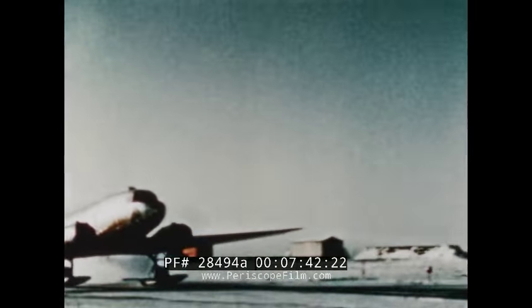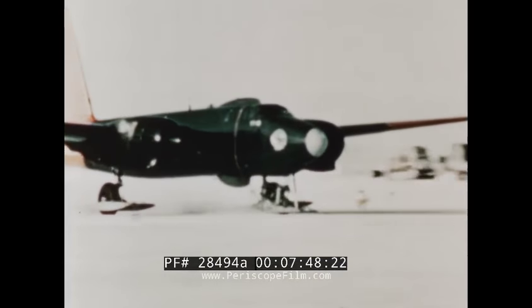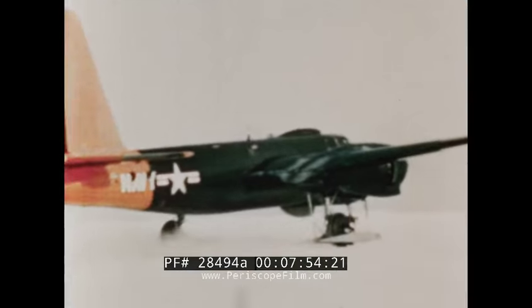The R-4D takes off for the expedition's first day of actual operation. Since the P-2V has a faster cruising speed, it departs later than the R-4D, so that both planes will be over the point of intended landing at about the same time. Aviation crews, oceanographers, and geophysicists — ten highly trained persons per plane — depart for the site of the first oceanographic station.